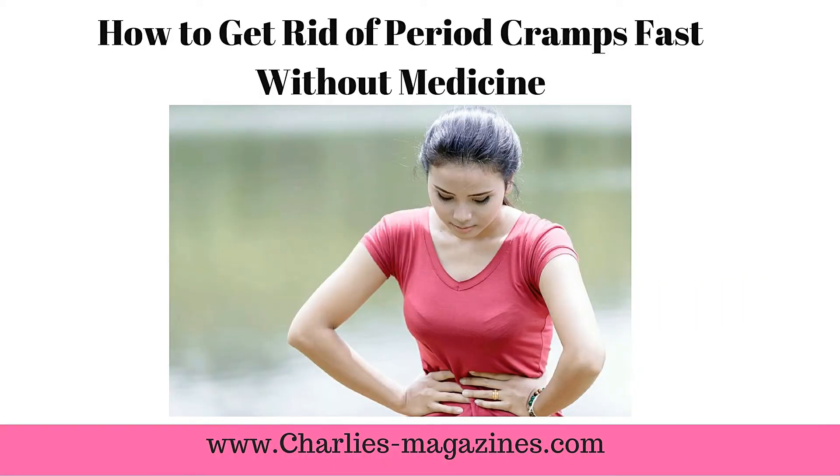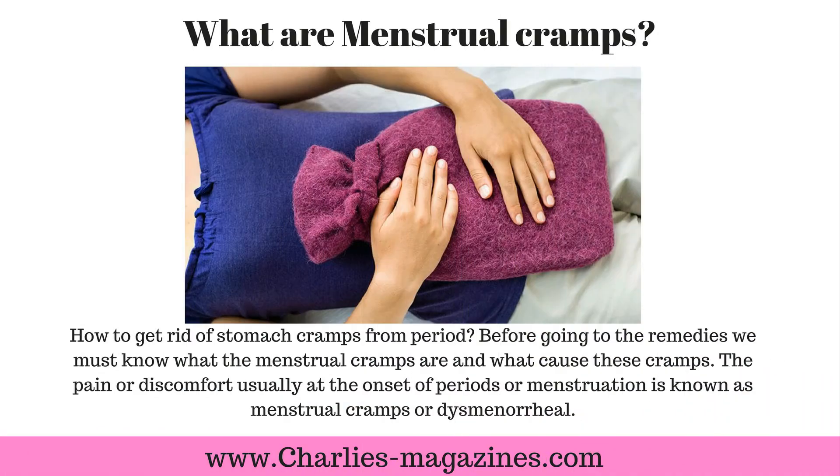How to get rid of period cramps fast without medicine. What are menstrual cramps? How to get rid of stomach cramps from a period?